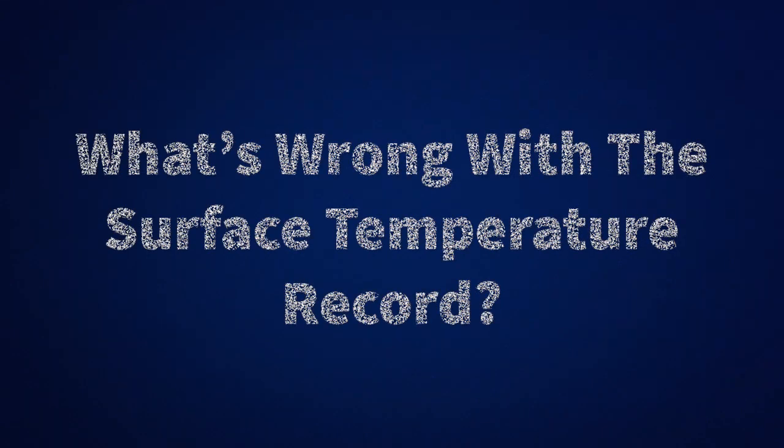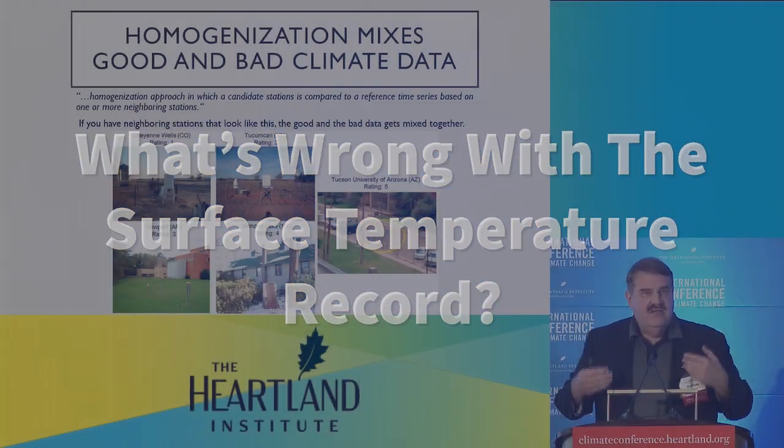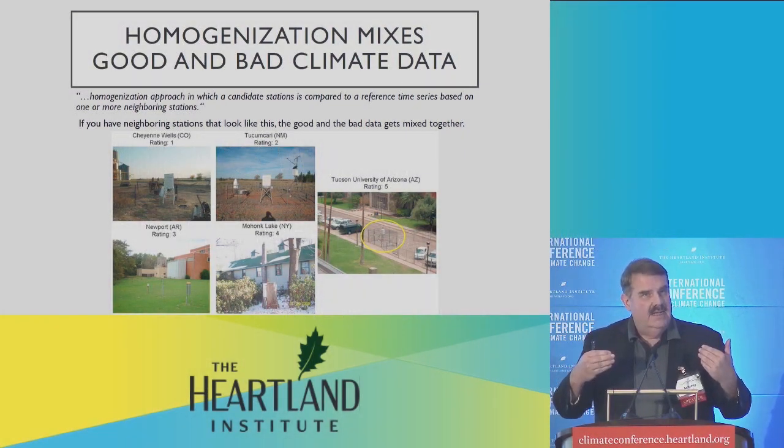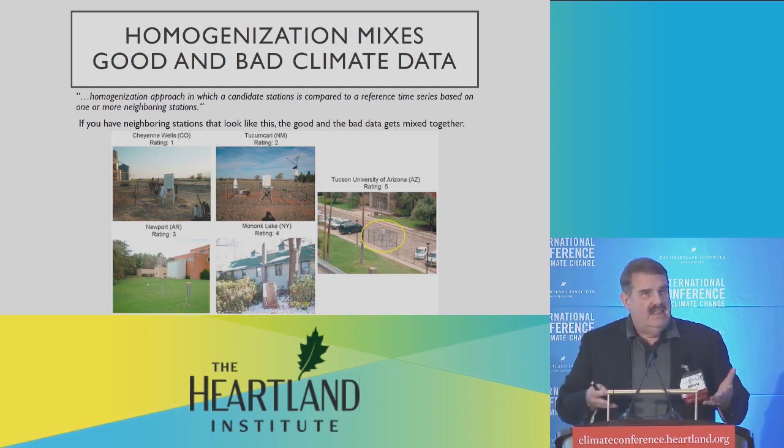As you know, if you've stood next to a building right after sunset, and this building has been in the sun all day, you can feel the heat radiating off the building at night. Well, that also happens with thermometers. Parking lots and things like that, buildings, will re-radiate their heat at night and heat the air locally near the thermometer.